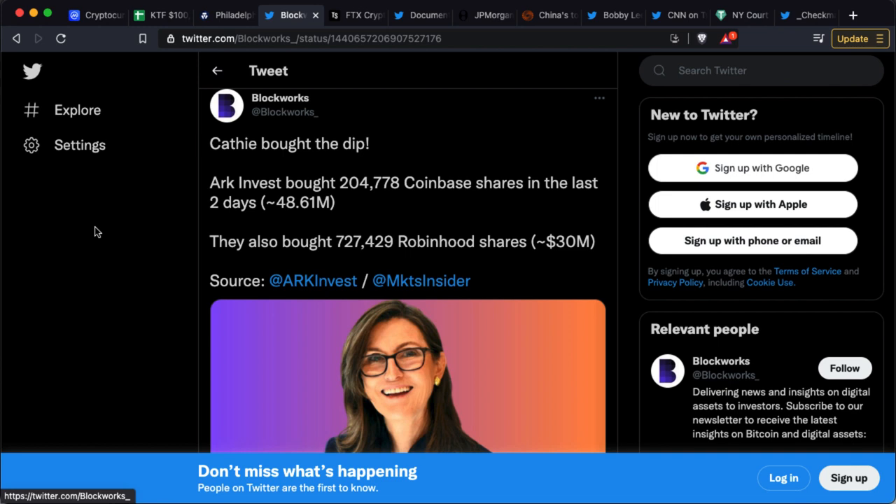Talking about dollar cost averaging — Cathie Wood bought the dip. ARK Invest bought 204,000 Coinbase shares in the last two days, a $48 million investment. They also bought 727,000 Robinhood shares to the tune of $30 million, and they're continuing to buy Bitcoin as well as other alts like Ethereum in dollar cost averaging type purchases.